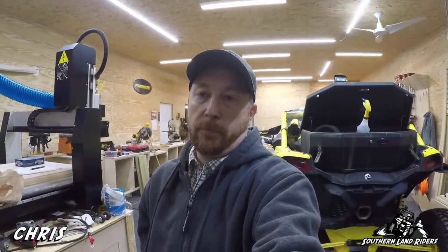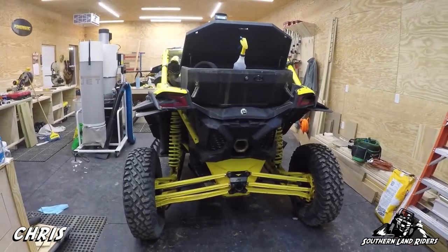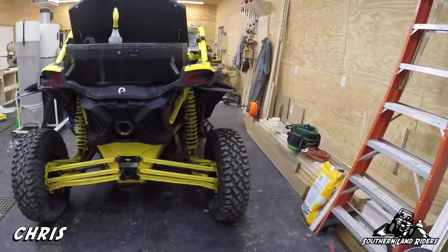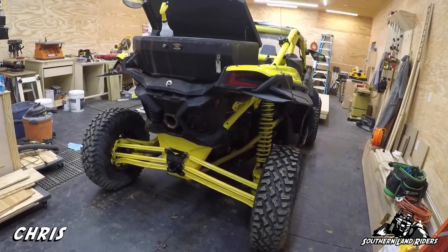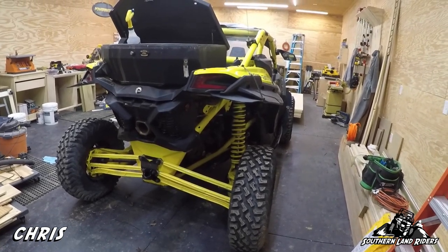I only have two complaints about the machine - one I can fix, one I can't. The gearing I can fix, though it's a little expensive - but it will make it a very good machine. The other problem is legroom. I'm five foot seven - not some giant - but with the seat all the way back I can't stretch my leg out. The X3 has all kinds of legroom and ultra low gearing. Until this gets re-geared, I'd rather be riding old yeller on the trails because with that super low range it crawls like nobody's business. I don't know why Polaris insisted on having low range so high.